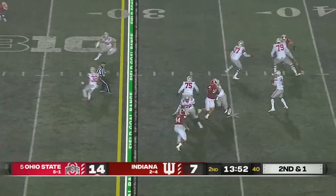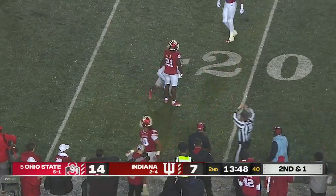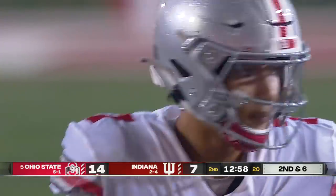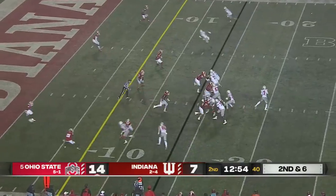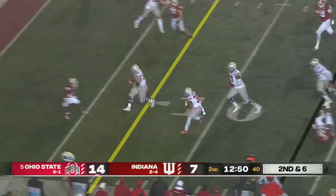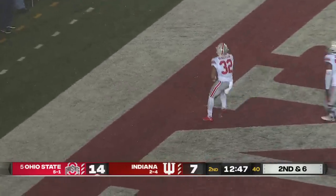He'll throw it on second down — and another diving catch, this time Garrett Wilson inside the 20-yard line. Got to really secure the football. That's the first time we've seen a mistake, but it bounced right back up to Stroud. He'll throw it — and it's a screen pass. Henderson breaks a tackle, inside the 5, Henderson to the end zone. Touchdown Ohio State.